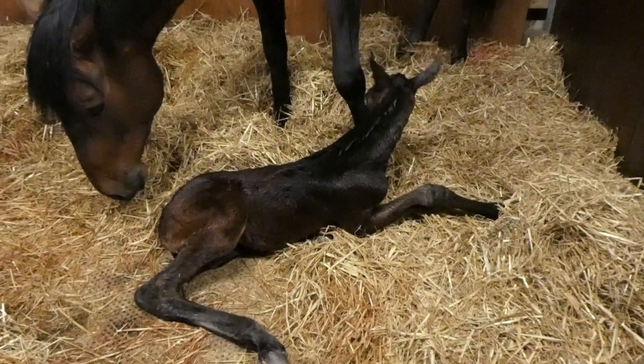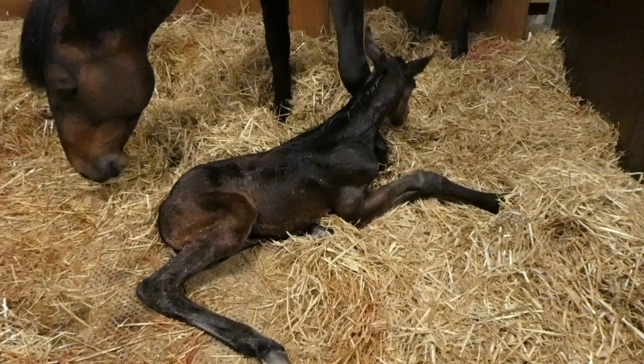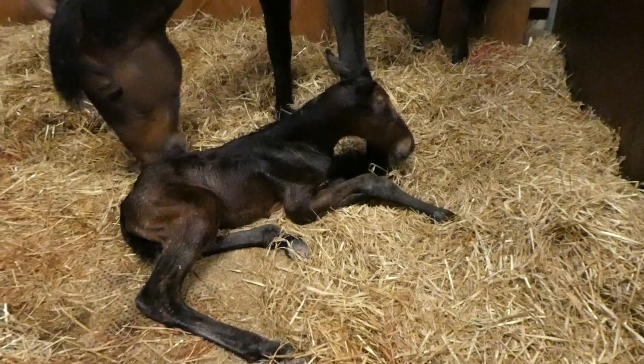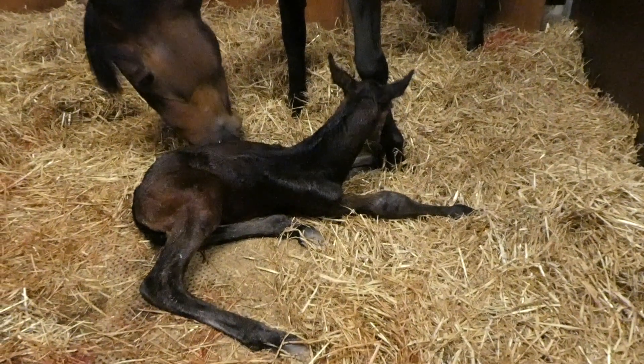As roads improved in Elizabethan times, they became renowned carriage horses, famed for their stamina, pace and power. They were also used as light farm horses and dray horses.